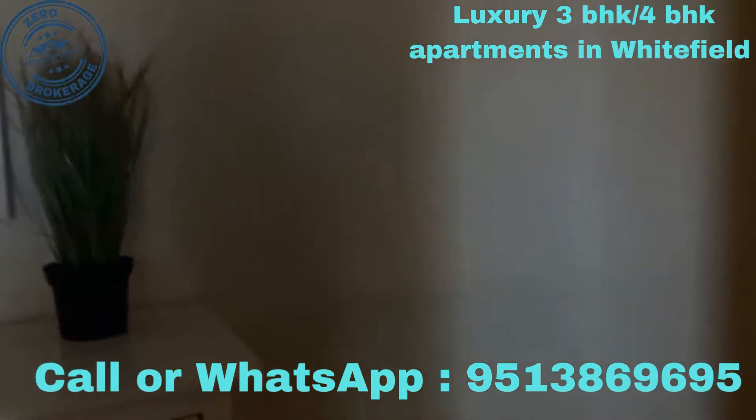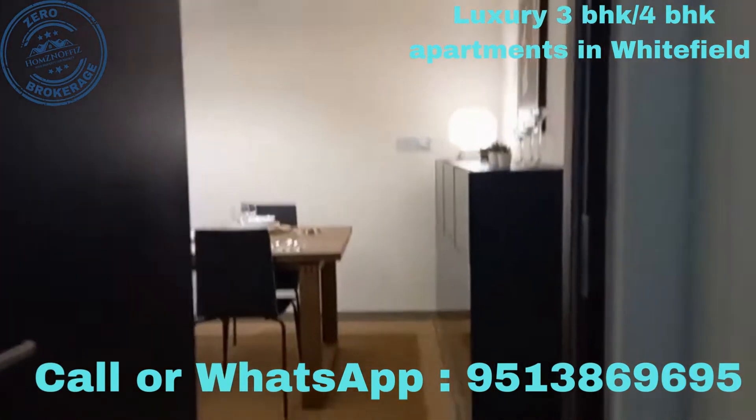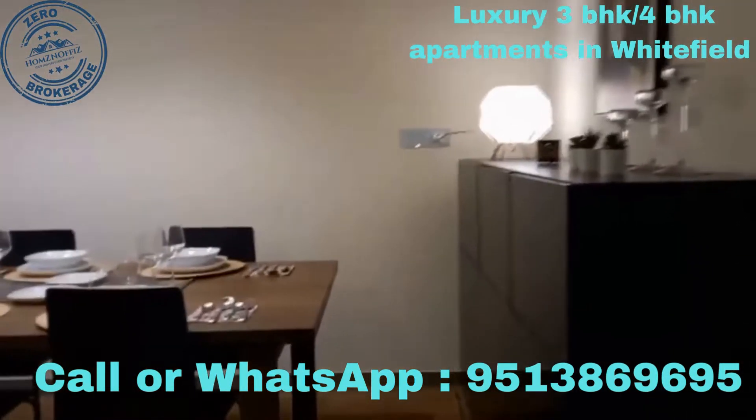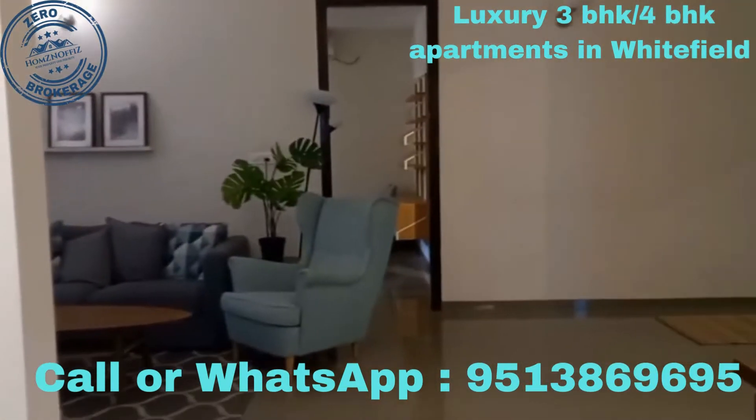This is a project by Incor Carmel Heights, Whitefield — a 3BHK model flat. Thank you for watching, dear friends.